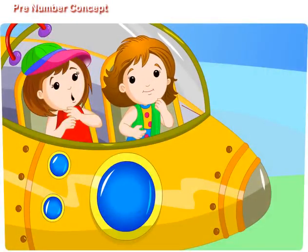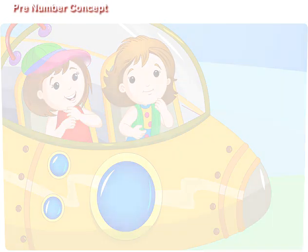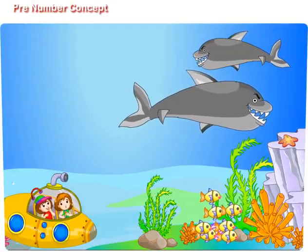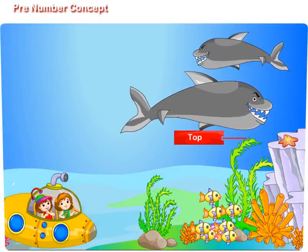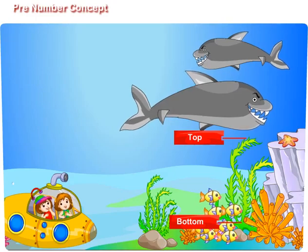Didi, I can't see the bigger fishes. Where are the bigger fishes? Look, the bigger fishes are swimming on the top of the water plants. The smaller fishes are at the bottom of the water plants.